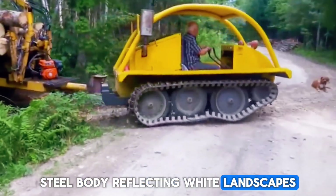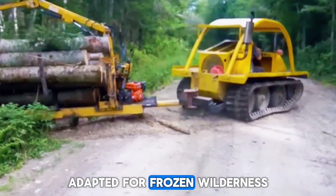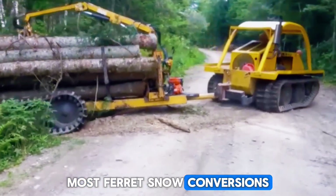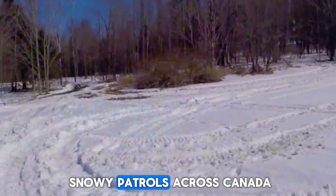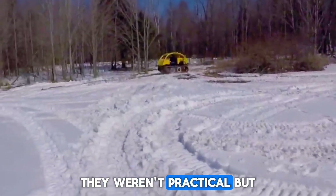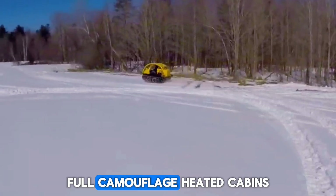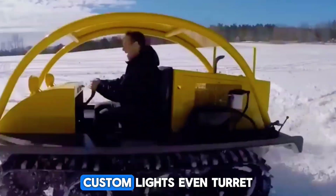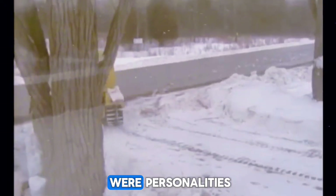Steel body reflecting white landscapes, with the unmistakable look of military engineering adapted for frozen wilderness. Most Ferret snow conversions were toys for collectors or winter hobbyists. But a few actually worked in snowy patrols across Canada and Europe. They weren't practical, but they were unforgettable. Some owners went even further — full camouflage, heated cabins, custom lights, even turret-mounted storage boxes. These weren't vehicles. They were personalities.